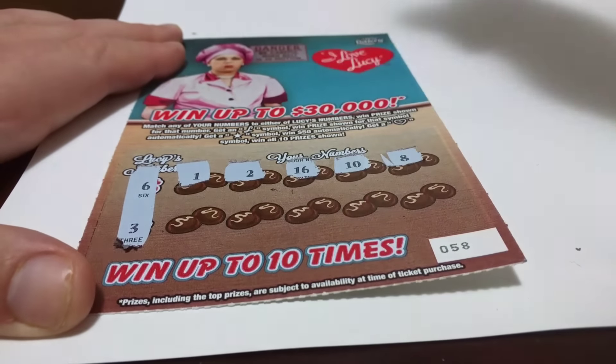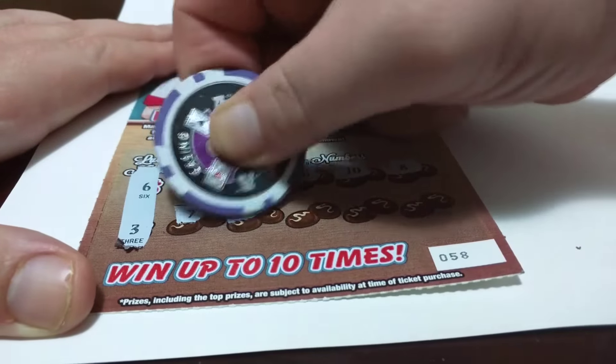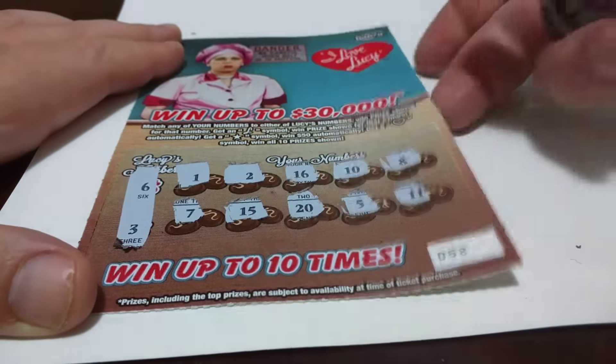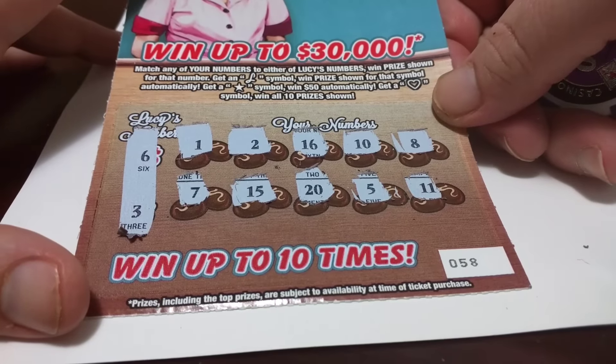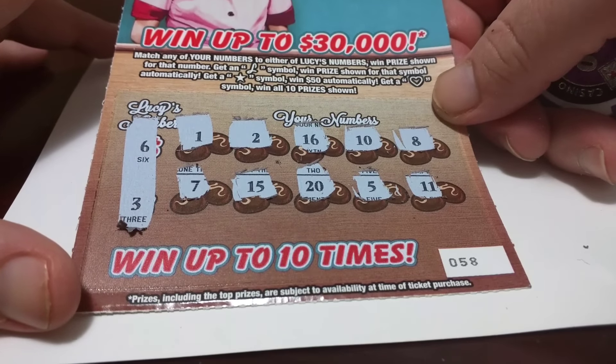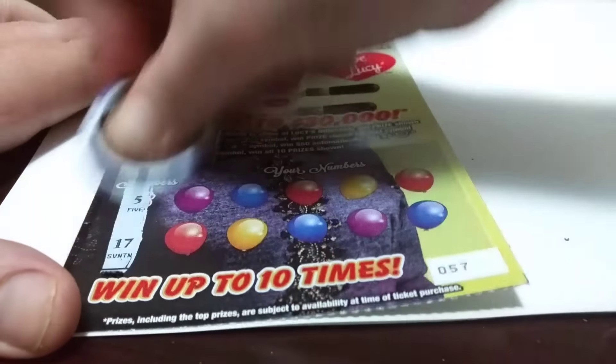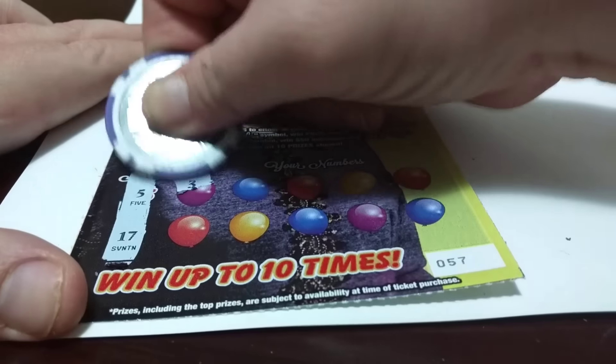My girlfriend loves anything that is chocolate — M&M's, Godiva, anything chocolate she loves. So 6 and 3. Now let's go with the balloons. I like this ticket — I personally like the balloons — 5 and 17.